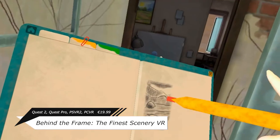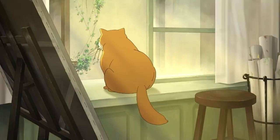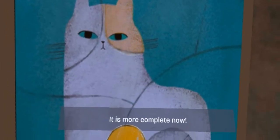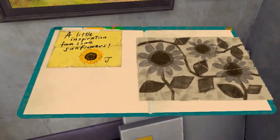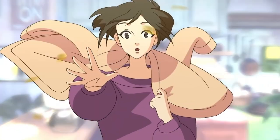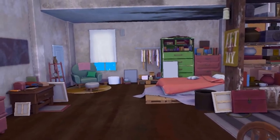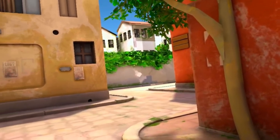So Behind the Frame is an interactive painting simulator game, where as an aspiring, passionate visual artist, you seek inspiration in the game's environment, objects, and life going on to bring your paintings alive in full glory. I guess it would be some sort of a coloring book VR experience, though apparently there's a whole storyline going on, so I'm definitely gravitating more toward just exploring and having some progression.